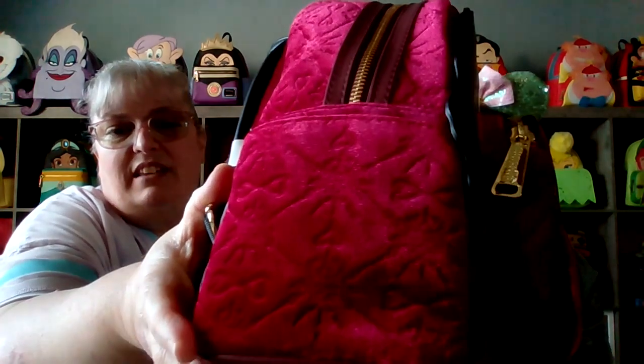$20 for this bag, y'all — Mother Gothel! What movie is she from? Tangled. What does she say? Mother knows best. She's got side pockets. She's like a full velvet with detailing. She has a peekaboo bag, meaning you only see part of her — although you see a good part of her face. Mother knows best. Let's see if she goes all the way down. Yep, she does.